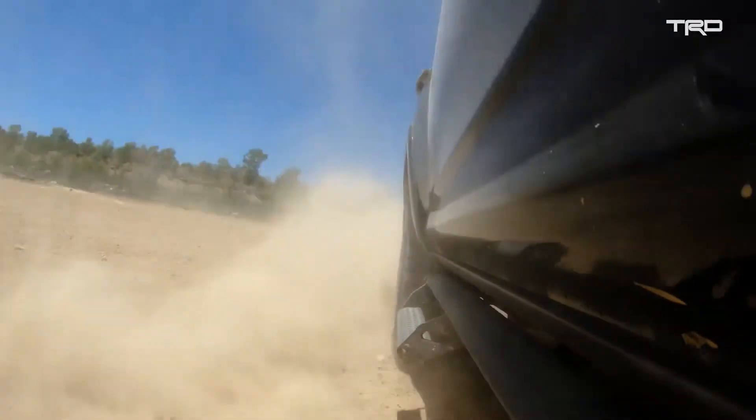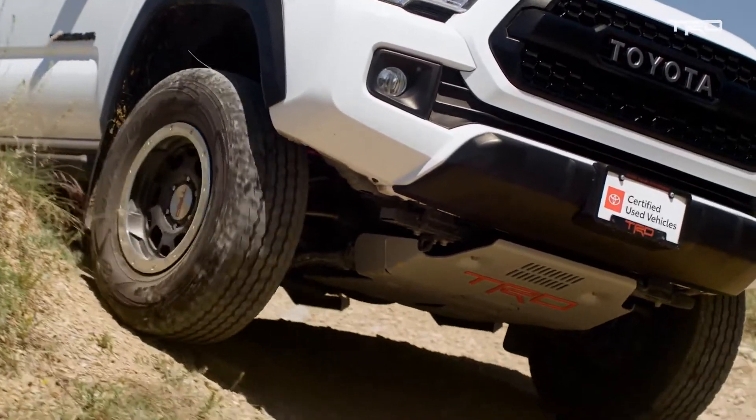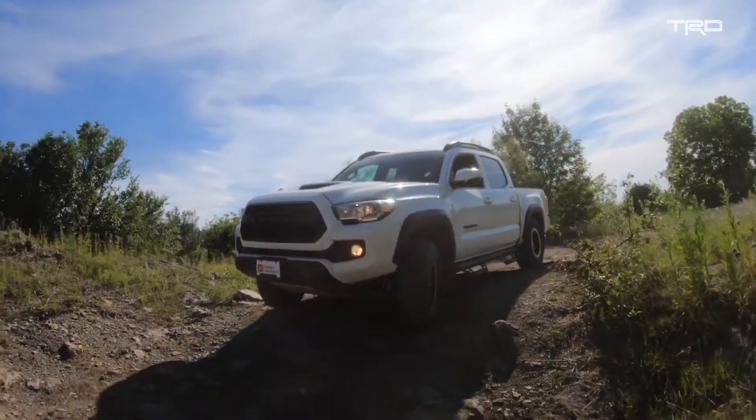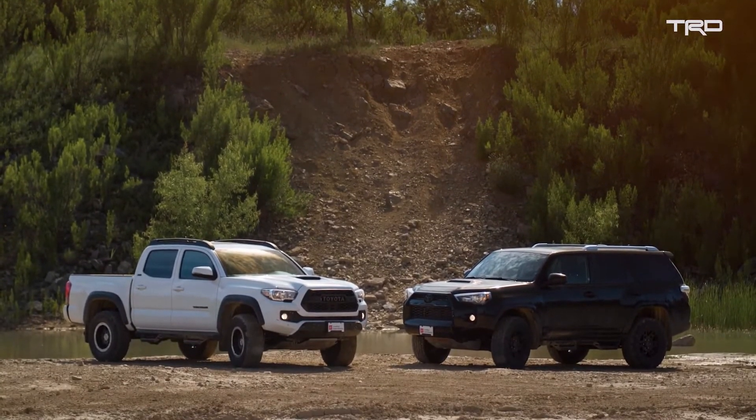Whether it's on a new Toyota or a Toyota certified used vehicle, we take it to the next level with off-road capability. Unlike aftermarket parts, when installed at your local dealership, these TRD accessories are covered by Toyota's three-year, 36,000-mile warranty.